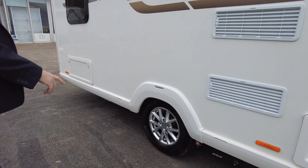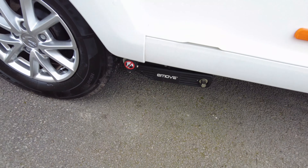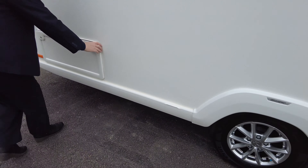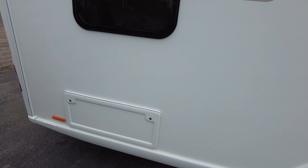It comes with alloy wheels and it's also got an e-mover on it as well, which is great. You've got external storage underneath the bed here, so quite a big locker to put your chairs and outdoor furniture and everything.